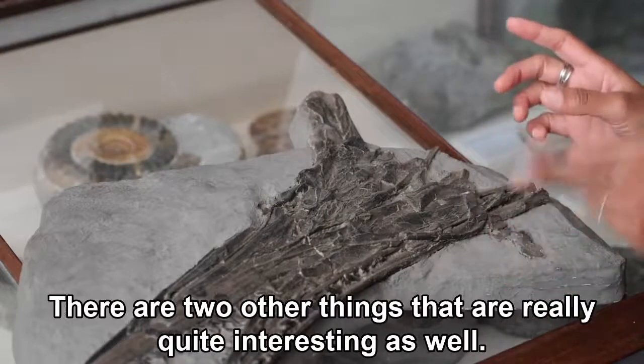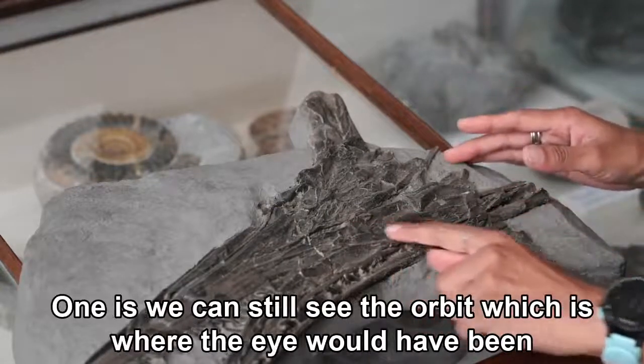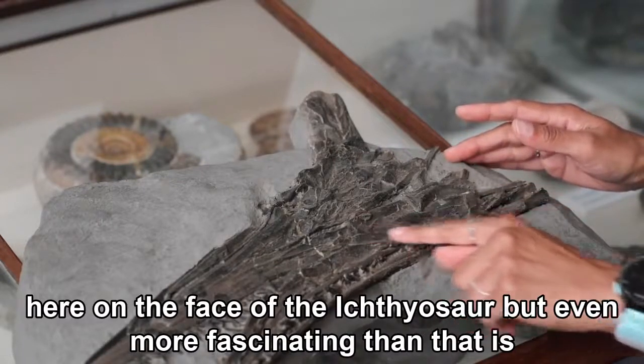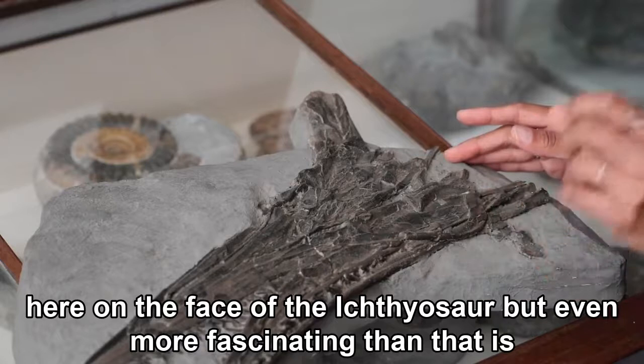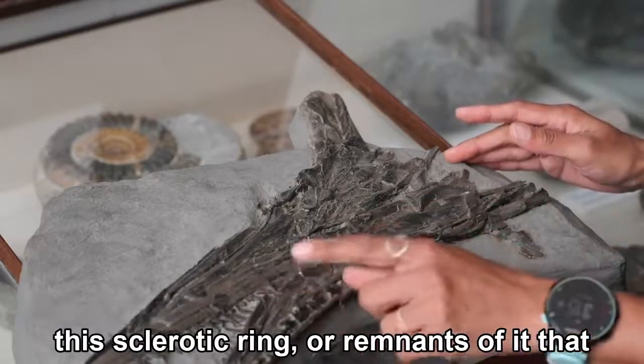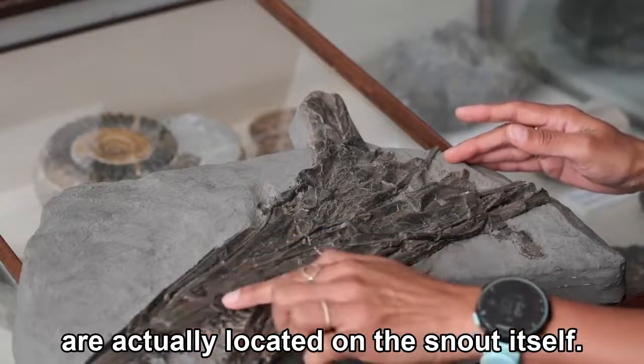There are two other things that are really quite interesting as well. One is we can still see the orbit, which is where the eye would have been on the face of the ichthyosaur. But even more fascinating than that is the sclerotic ring, or remnants of it, that are actually located on the snout itself.